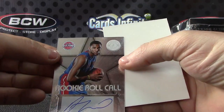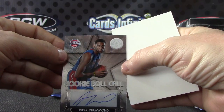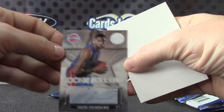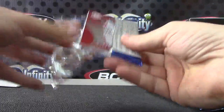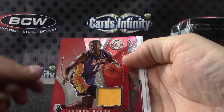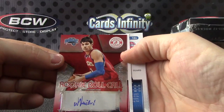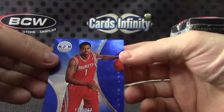And Andre Drummond, rookie roll call. This stupid camera — it'll focus one second and then it'll go out. There we go. Andre. Last pack, dude. Marcus Camby. Jersey card of Andrew Bynum. And Nikola Vucevic, 279 autograph. Jeremy Lamb is the blue, 299.